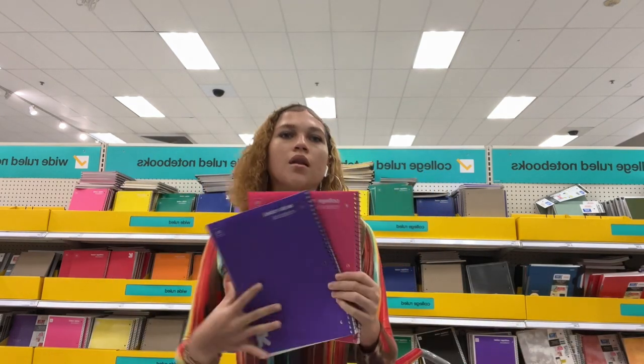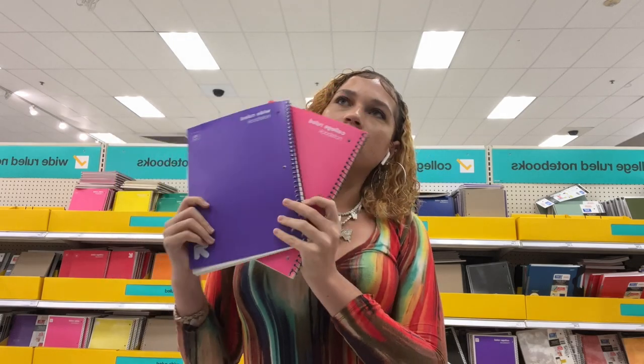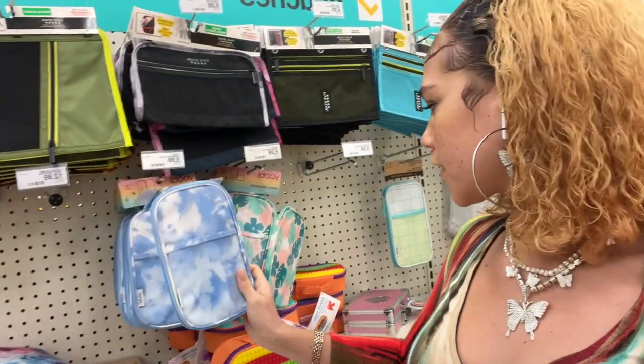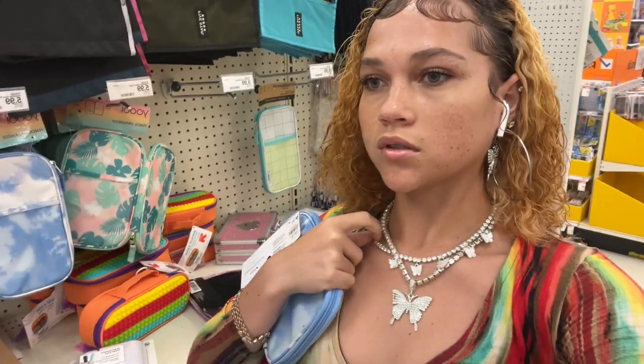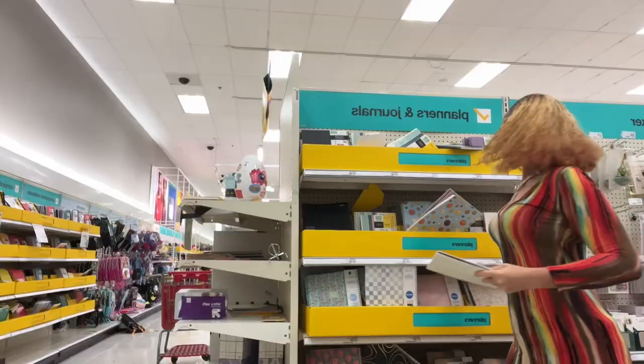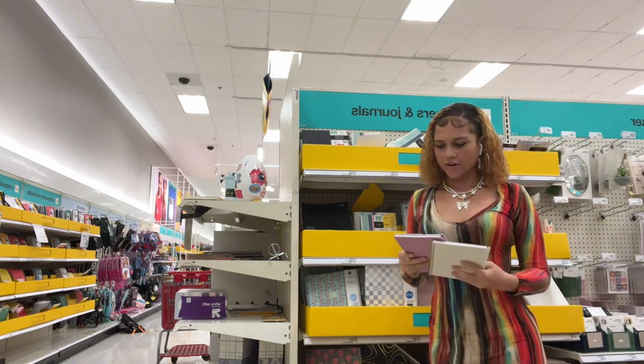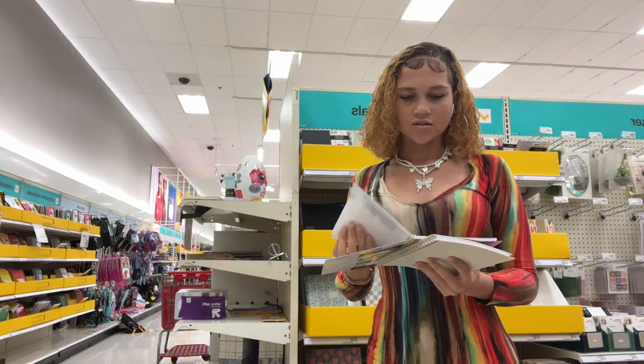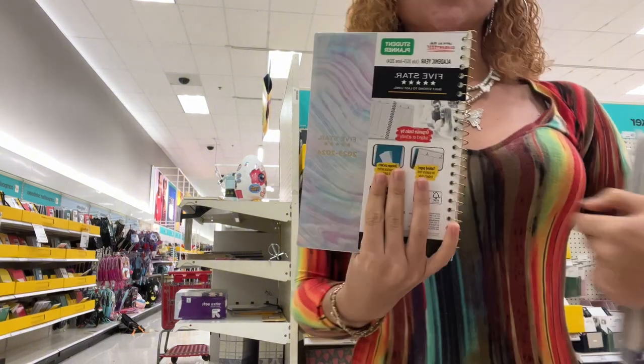I'm gonna get the pink one and the purple one because why not — they're pretty. I see some pencil cases right here but the only one I really like is this one. I don't really have a theme; I'm just grabbing whatever is cute and I'm gonna make it work. In high school they don't usually provide you with a planner at all — this is actually so cute, look at this.